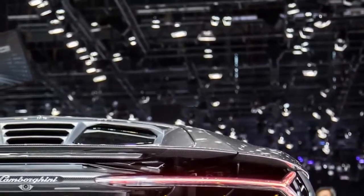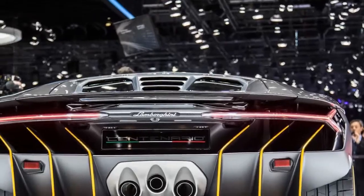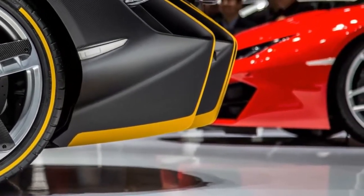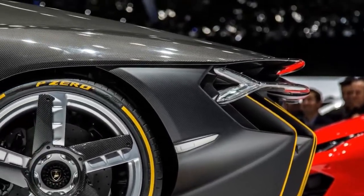The Centenario's back end is basically a huge diffuser with six vertical fins that appear to originate deep within the engine bay, with three angled tailpipes nestled neatly in the center. A dramatic Y-shaped tail lamp slides across the back a few inches below the Centenario's extendable rear wing.